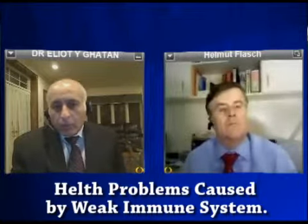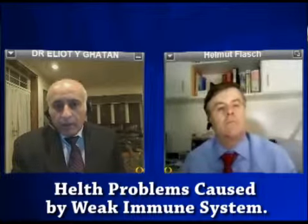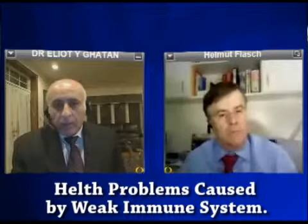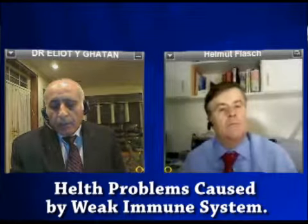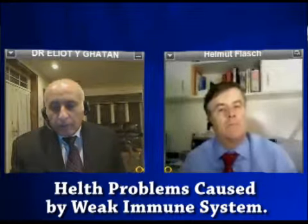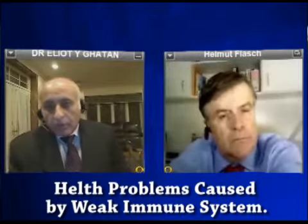Then there are genital warts, or condyloma. Genital warts are common and they are sexually transmitted. They are important to be treated because there is an increased risk of cervical cancer in females.